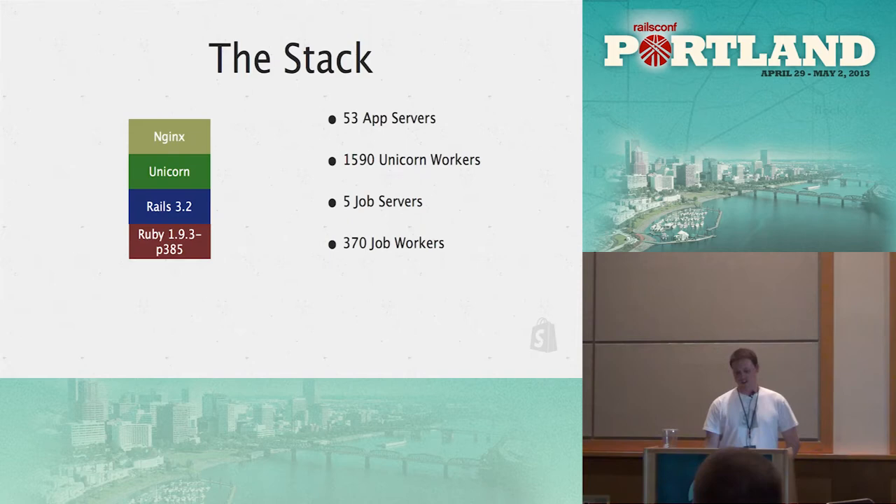What does an app server look like? We have Nginx in front, Unicorn workers, then Rails and Ruby. We have 53 app servers running a total of 1,590 Unicorn workers, 5 job servers, and 307 job workers. So lots of processes, lots of workers, lots of hardware.